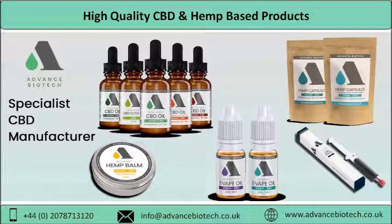Today we will discuss Advance Biotech, providing high quality CBD and hemp based products. Advance Biotech is one of the reputed names in the industry when it comes to acquiring CBD oil and hemp based products. With headquarters set up in the United Kingdom, the company provides finest quality legal kosher CBD oil in the UK.